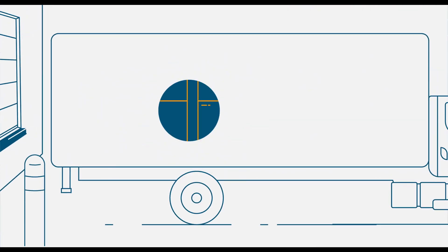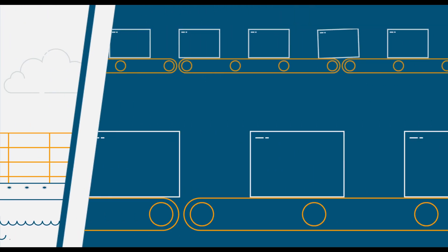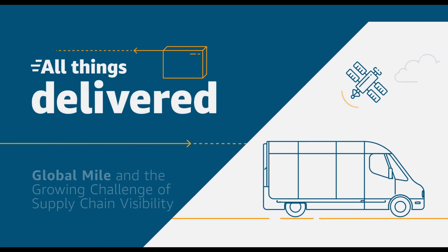Technology innovation has never moved as fast as it is today, and it will never move this slow again. So now is the time to accelerate your supply chain transformation at the speed of AWS. Join us to explore the supply chain of the future today.